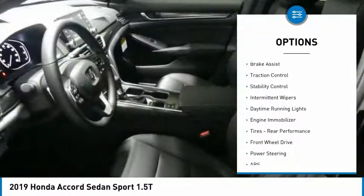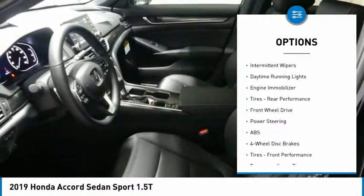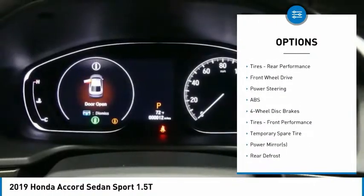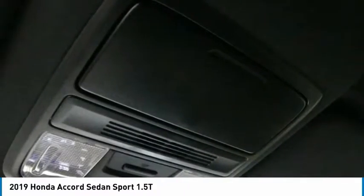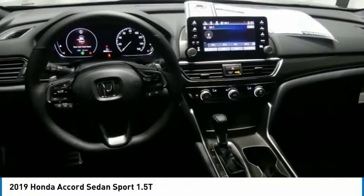Turbocharged. Aluminum wheels. Rear spoiler. Brake assist. Traction control. Stability control. Intermittent wipers. Daytime running lights. Engine immobilizer. Rear performance tires.